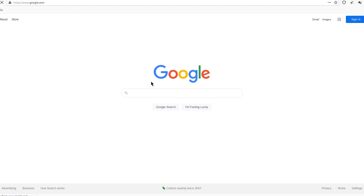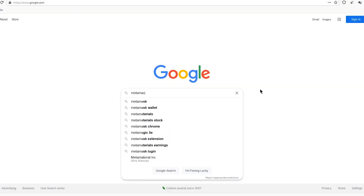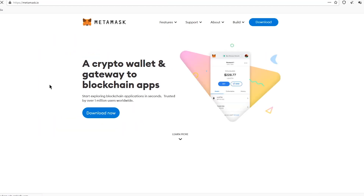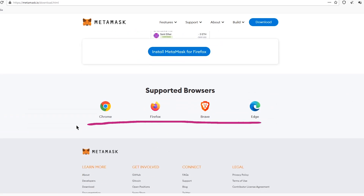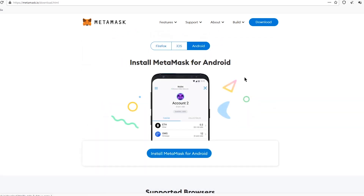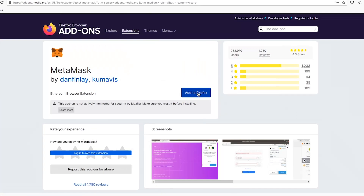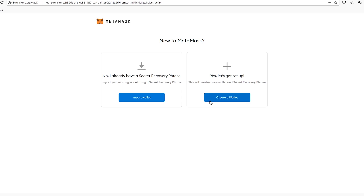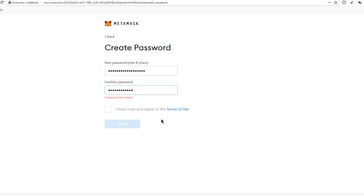Step 1. First things first, if you don't have a crypto wallet, you should create one. We highly recommend using MetaMask. This wallet is available as an extension for most popular web browsers, as well as a native mobile application for Android or iOS. Through the browser extension, select 'Create a Wallet,' choose 'I Agree,' and come up with a strong password.